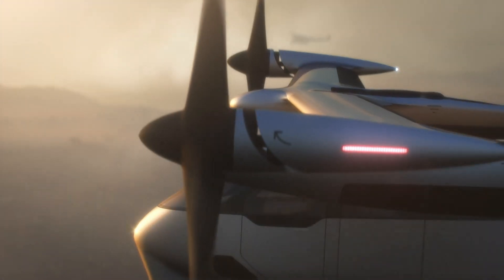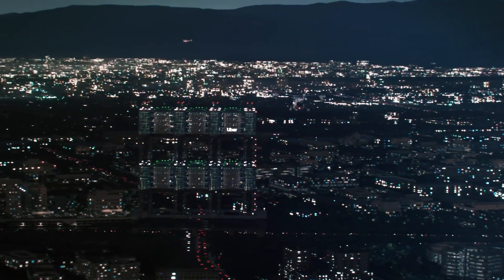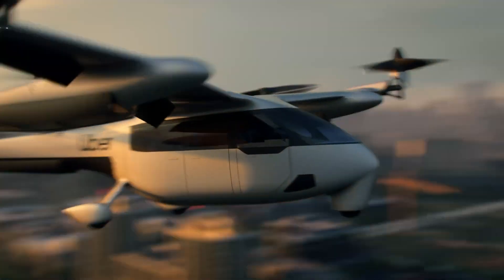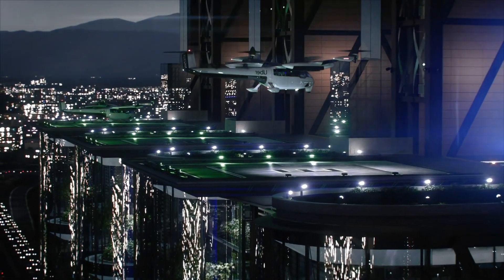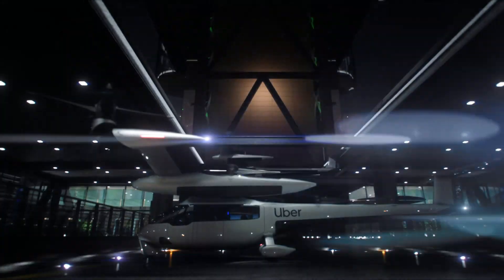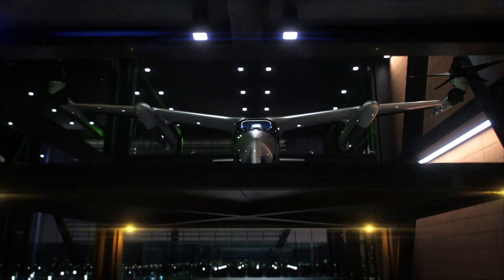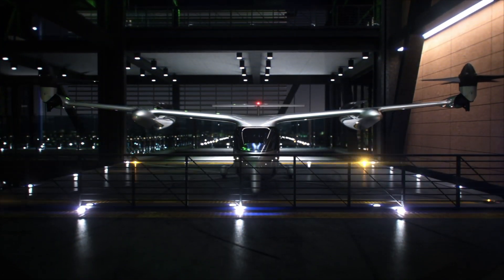Built for city living, Uber Air boasts a quiet operational profile, addressing noise concerns in densely populated areas. Its advanced safety systems include emergency landing capabilities and real-time obstacle detection through sophisticated communication technology. To accommodate this airborne network, Uber Air will utilize dedicated Sky Ports for seamless boarding and departures. As urban landscapes evolve, Uber Air could redefine city mobility, offering a new level of convenience and speed in metropolitan travel.